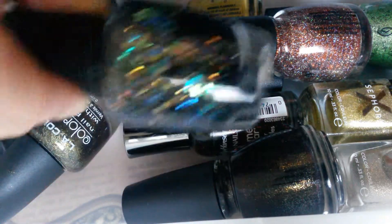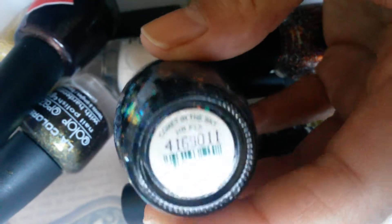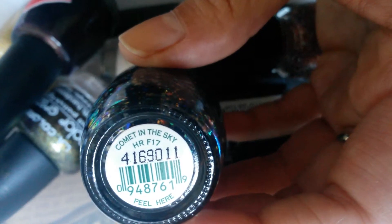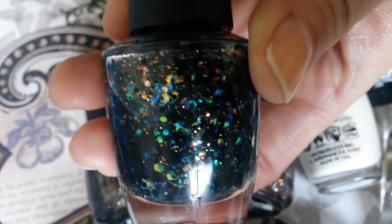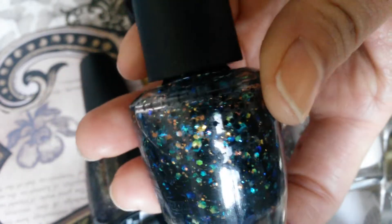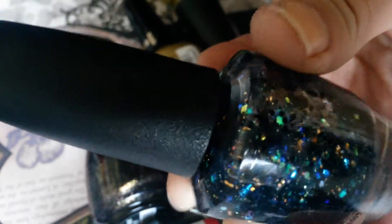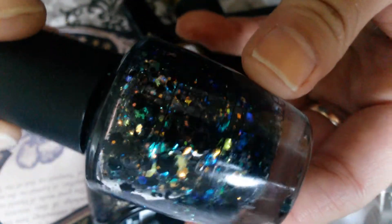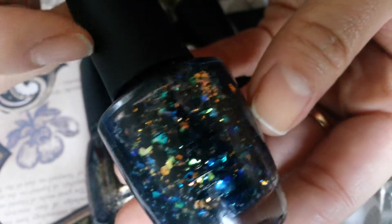First I'll go over what I wore. This one I recently just got and it's OPI Comet in the Sky. It's a polish with black glitters, iridescent glitters that reflect different colors, and it looks like there's a few bar glitters too. Here's a close-up of it — Comet in the Sky by OPI from the new Gwen Stefani collection.